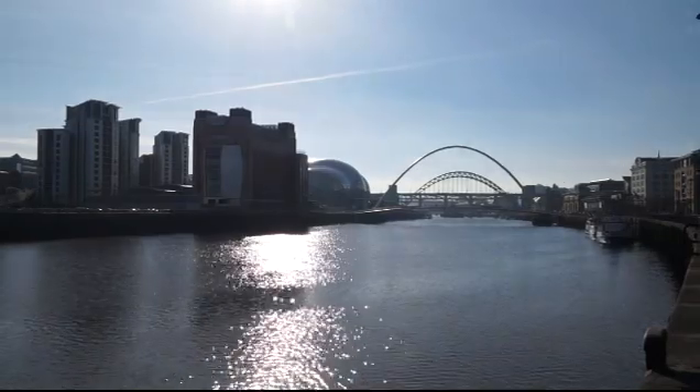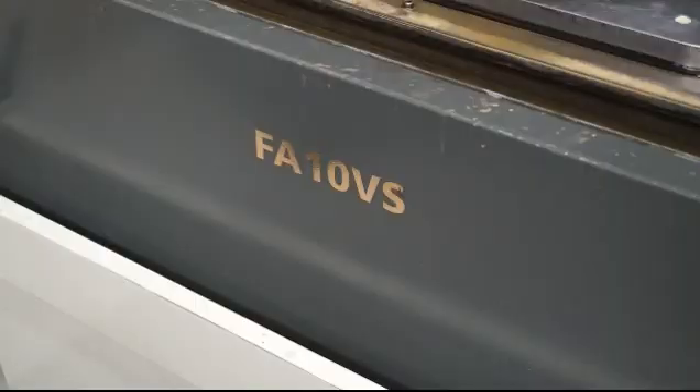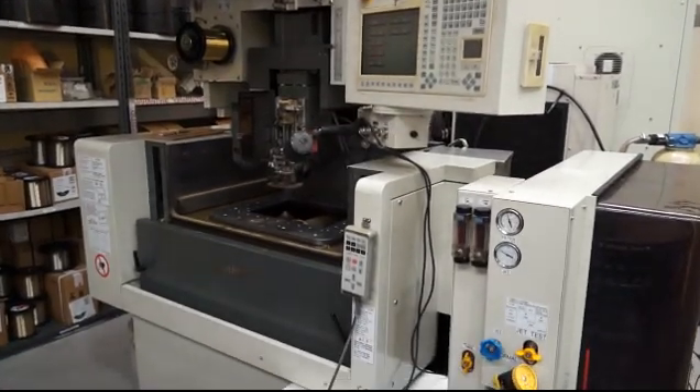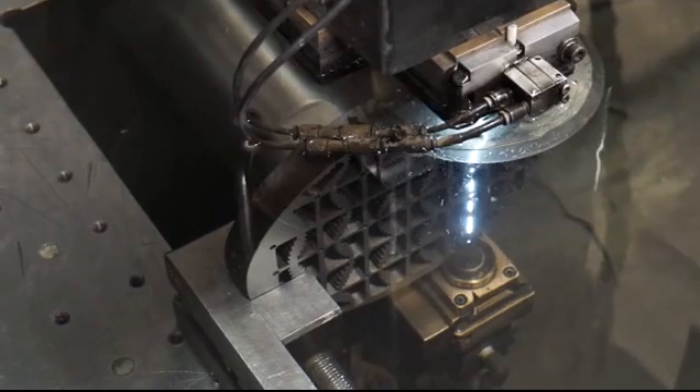I know the North East is a very competitive area for EDM — how does Mitsubishi help you? When we got the first FA10 VS, it opened a lot more opportunities for us, especially beyond just doing CNC turning or CNC milling. We can now do a full process.